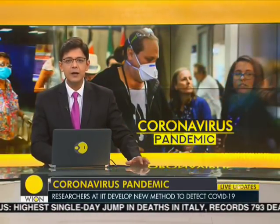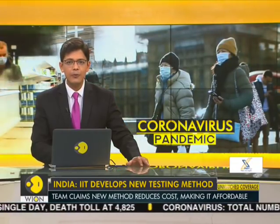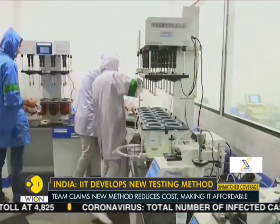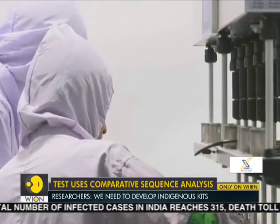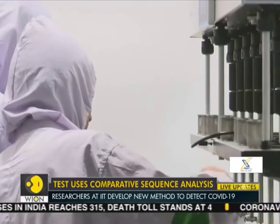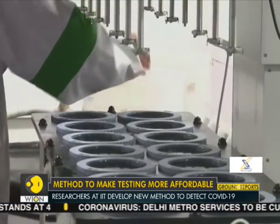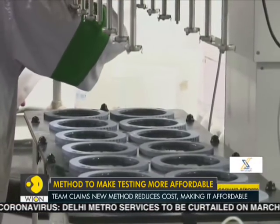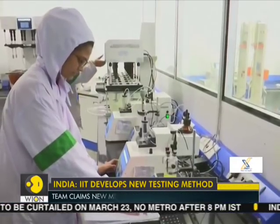Researchers at the Indian Institute of Technology, Delhi, have developed a new method to detect positive cases of COVID-19. According to researchers, this new method is a probe-free process and promises to drastically bring down the cost of coronavirus testing. The IIT team claims that the new method significantly reduces costs, making it affordable for a large number of people. Researchers feel that at this time of crisis, it calls for the development of indigenous test kits.